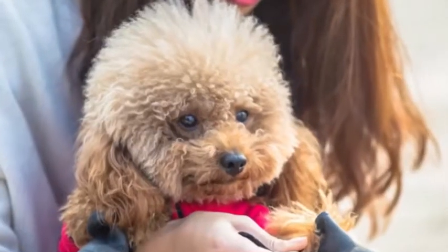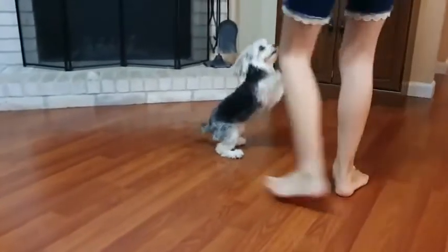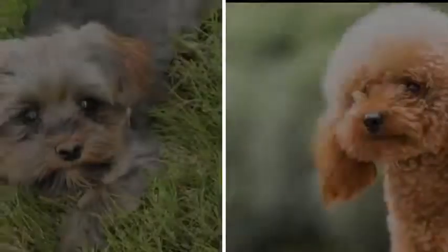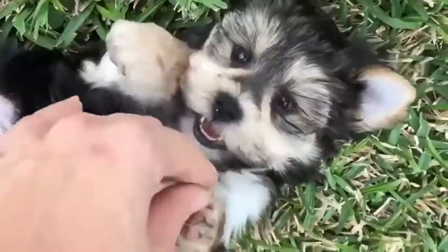If you are looking for a dog that is easy to train, then a toy poodle would be a better choice. But if you have small children in your home, then a Maltese would be a better choice. But overall, which dog is best for your home and lifestyle — this you will decide by the end of this video.